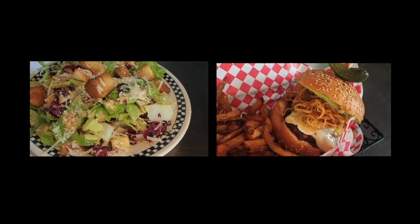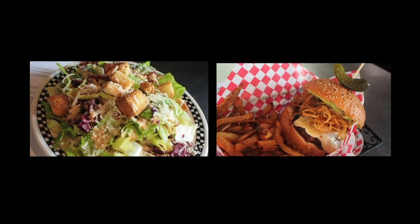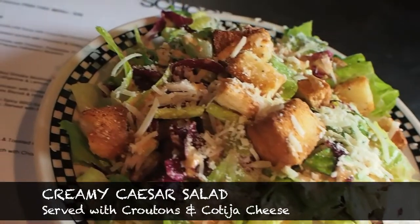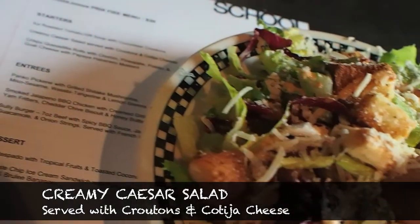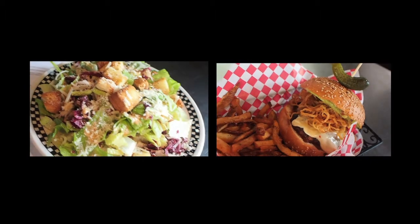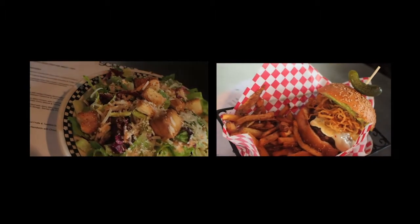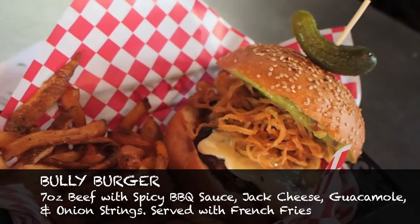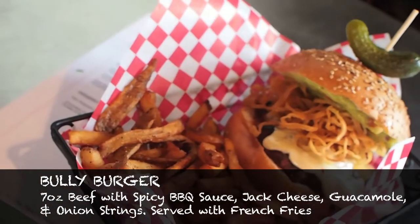For a starter I'd recommend the Caesar. It's a traditional favorite but we have a fun spicy version of it, so if you're up for the spice, that's a good one. I would recommend the Bully Burger for the entree. Our burgers are great — there's a guacamole on the burger and I'm a big avocado guacamole fan. I like the flavor of our barbecue sauce.